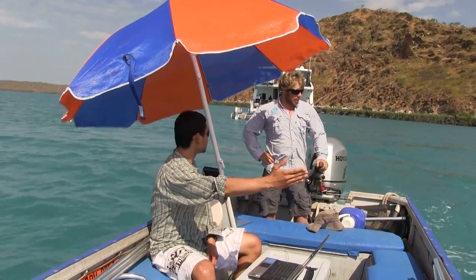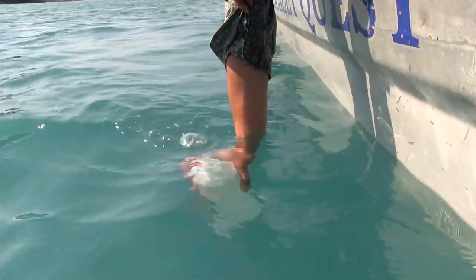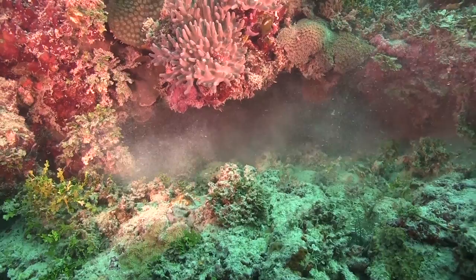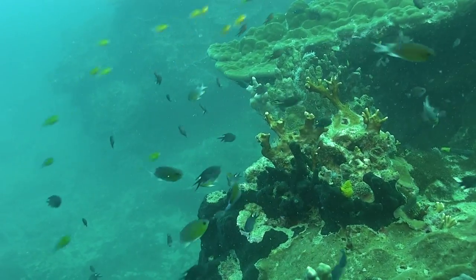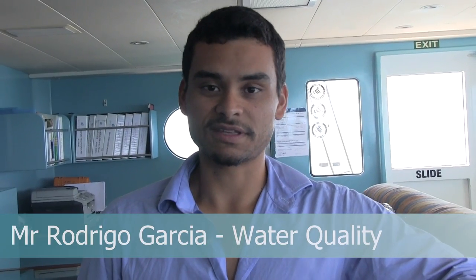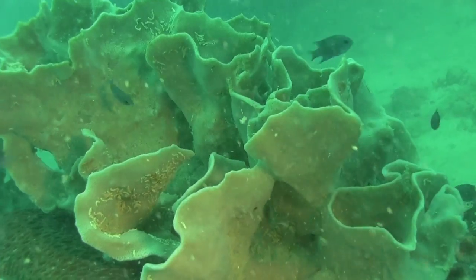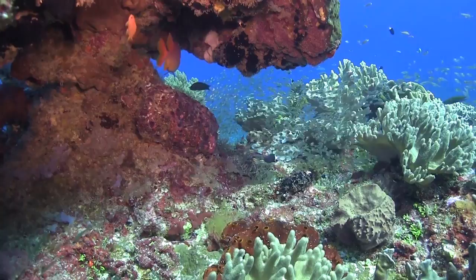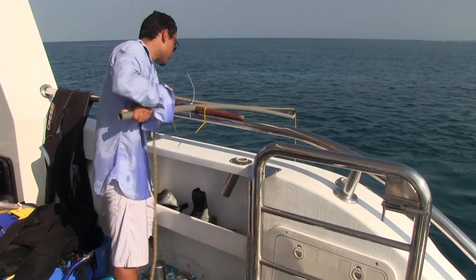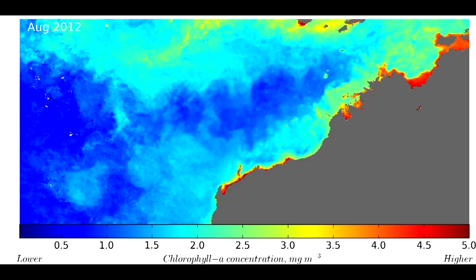Rodrigo Garcia from Curtin University is assessing water quality. He has found that sediment and plankton both play a major role in the amount of light available to marine life for photosynthesis. The inshore waters of the Kimberley have high levels of sediment which are nutrient-rich, resulting in high productivity. What's unique about this area is that the big tides and strong currents rarely allow this sediment to settle out of the water. Offshore, the waters are much clearer due to lower amounts of phytoplankton and sediment. He uses water quality samples to ground-truth satellite imagery, from which he can determine the big picture of water conditions throughout the Kimberley coast.